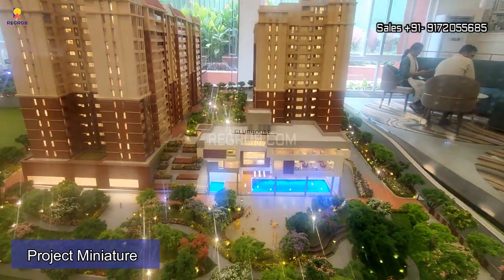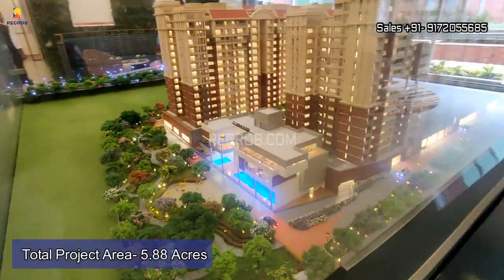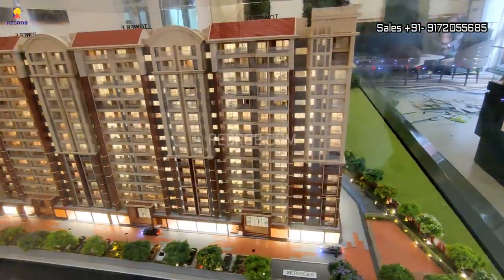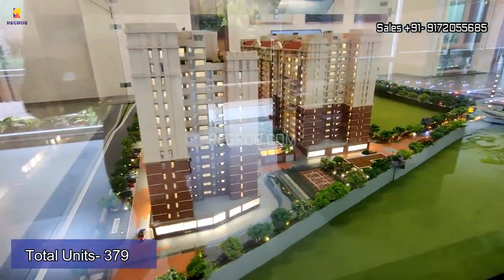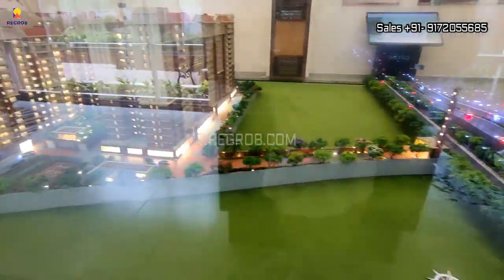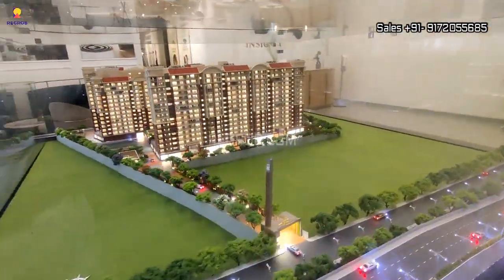In front of us we have the miniature of Brigade Insignia. Talking about this project in detail, it is sprawled over 5.88 acres of land parcel and there are a total of 379 units in 3, 4, and 5 BHK configurations.